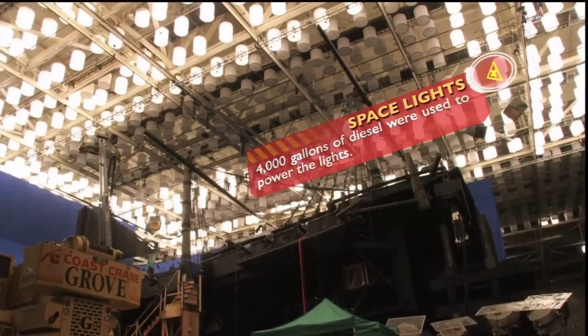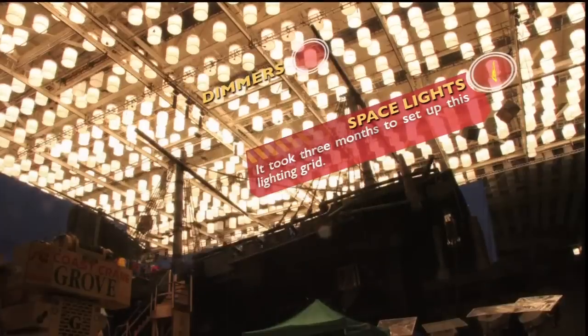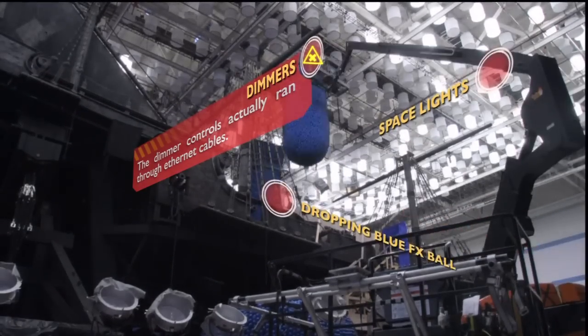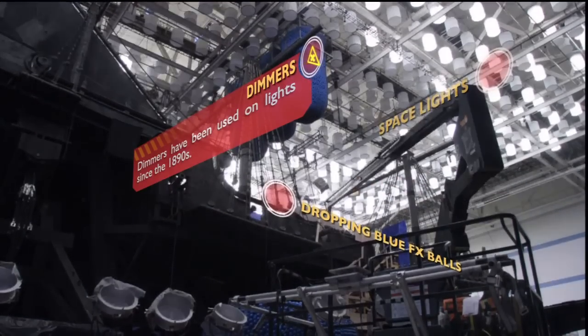Lighting the stage this big provides its own set of challenges. Take a look at the incredible lighting grid our team set up. Each of these lights is controlled by a dimmer switch so we can vary the intensity. It was designed to give the sense of an enormous sky with storm clouds passing overhead.